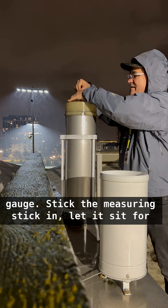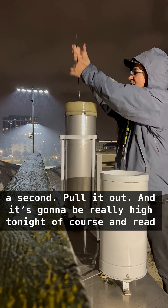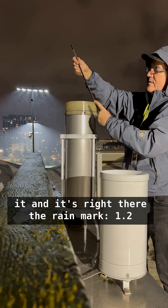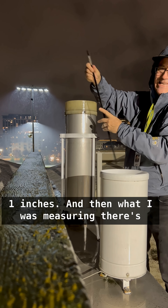So this is the rain gauge. Stick the measuring stick in, let it sit for a second, pull it out — and it's going to be really high tonight, of course. And read it. The rain mark is right there: 1.21 inches.